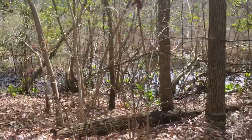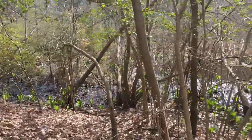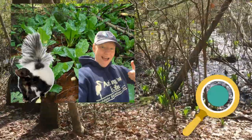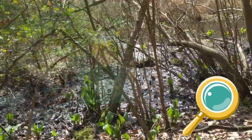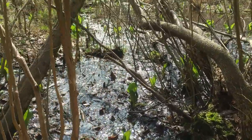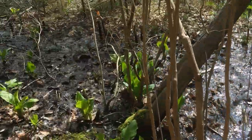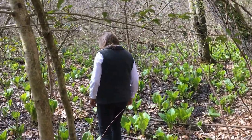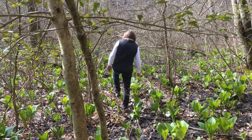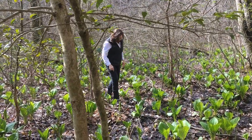In one of the earlier episodes of Head Outside, Miss Liz discovered skunk cabbage on their walk, so we thought we would explore skunk cabbage a little bit more. Skunk cabbage is found in damp marshy areas and it is one of the earliest spring flowers in our area, sometimes blooming as early as February. It is also one of the most fascinating.